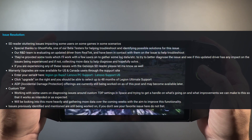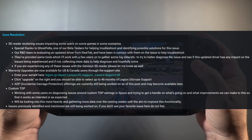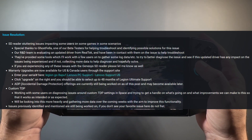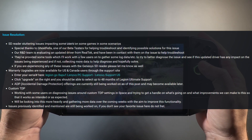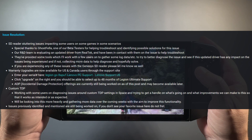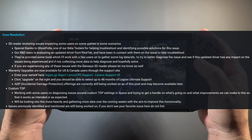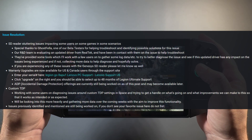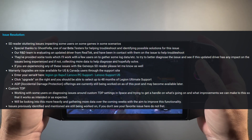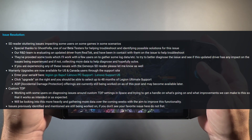I was having a lot of TDP issues in the beginning with the Legion Go — they wouldn't stick or they would crash games. But since version 28 BIOS, the newer GPU drivers and chipset drivers, everything up to date, I haven't really had any of those issues. Everything seems to be working in both handheld battery mode and plugged in for all my TDP settings. Hopefully anybody else still suffering with custom TDP issues can get that fixed, because that is a big deal on handhelds.